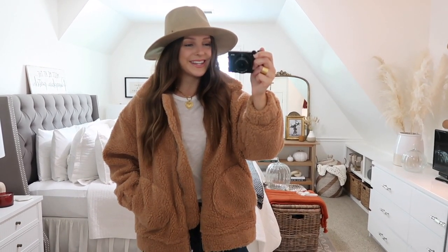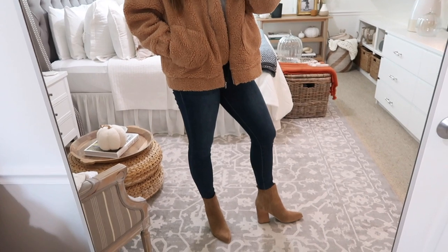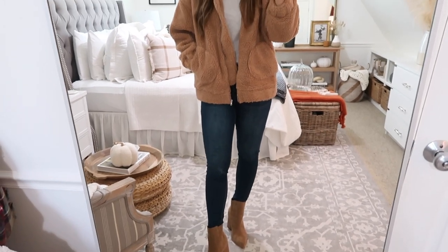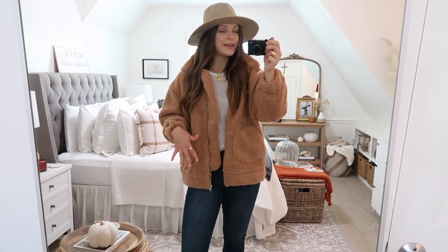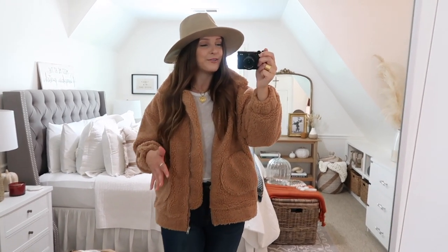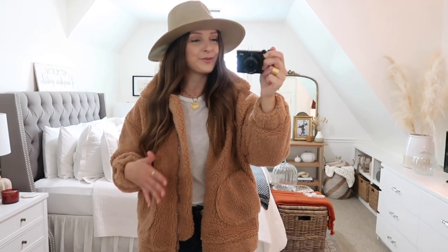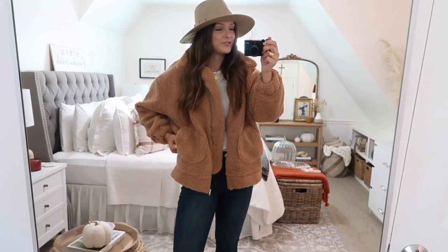I also wanted to show you guys what this teddy coat looks like without the scarf — still with the hat on, and I just swapped out the hunter boots for my brown booties. This jacket would also be really pretty with some cognac brown over the knee boots. Lots of different ways to style it — whether you add on the plaid blanket scarf and hunter boots for a cutesy cozy fall look, or dress it up with some pretty boots for a more chic feel. I also love to throw these teddy coats on with some black leggings over athleisure wear, just very casual. I get a ton of wear out of these.